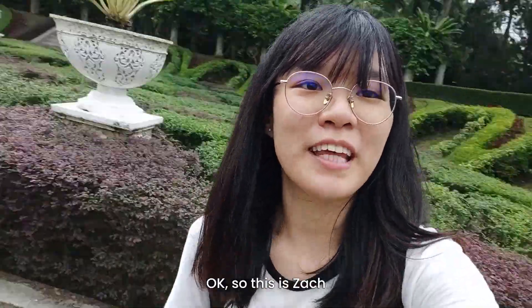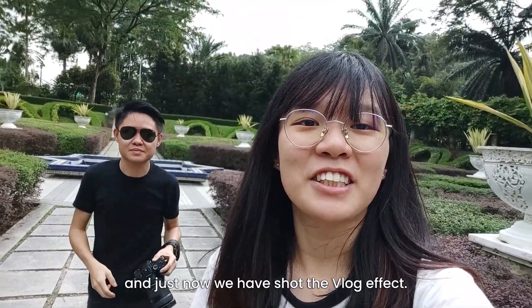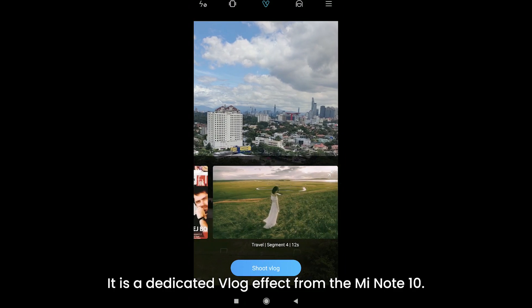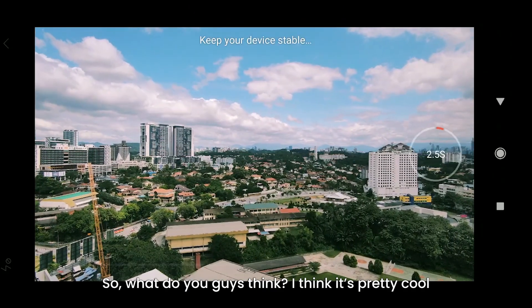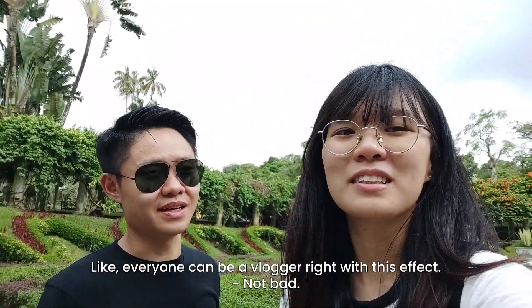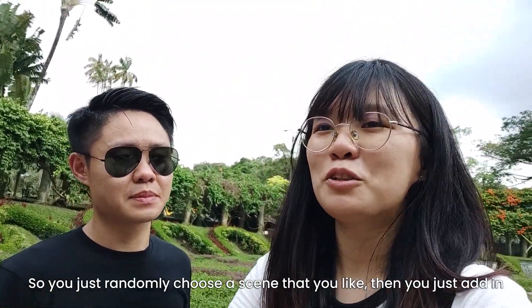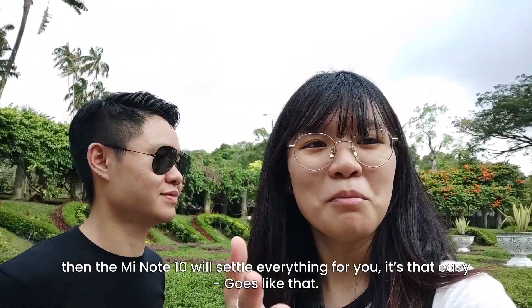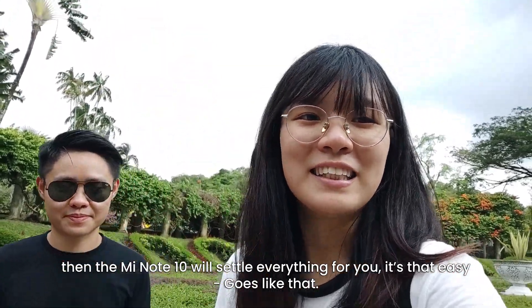Okay, so this is Zack! Just now we shot the vlog effect — it is a dedicated vlog effect from the Mi Note 10. What do you guys think? I think it's pretty cool! Like everyone can be a vlogger, right? With this effect, you just randomly choose a scene that you like, then you add in some fancy walking shots, and the Mi Note 10 will settle everything for you. It's that easy.